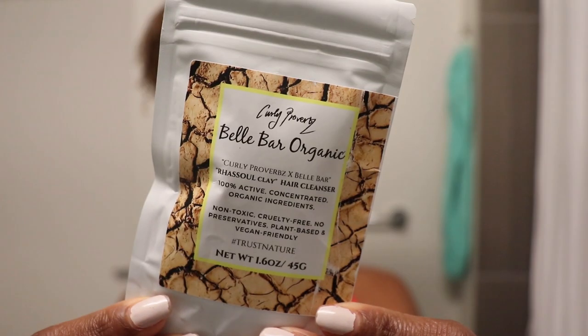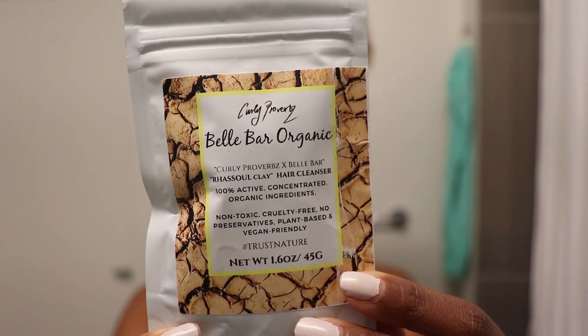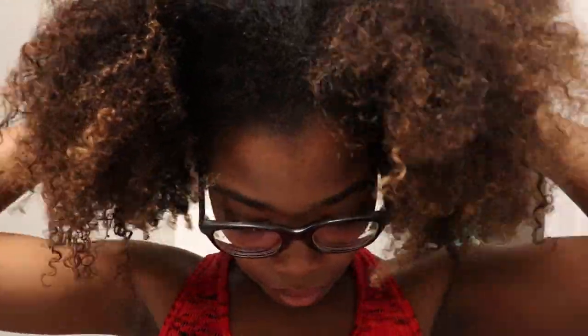Make sure you stay tuned to the end of this video to get my opinions on the products I did use and to see my final results. First, I'm going in with the Razool Clay Hair Cleanser, which contains razool clay, vitamin C, aritha, bitter melon, hibiscus, witch hazel, slippery elm, and honey. This product has an earthy smell — it does not smell like your typical product on the market, because it has no added fragrances. It is organic and all-natural.